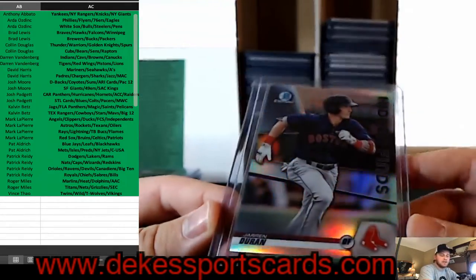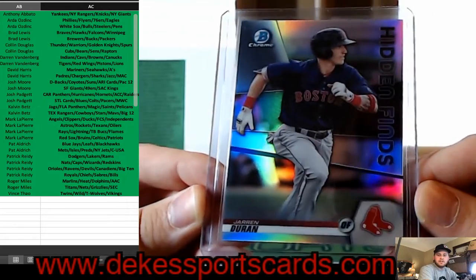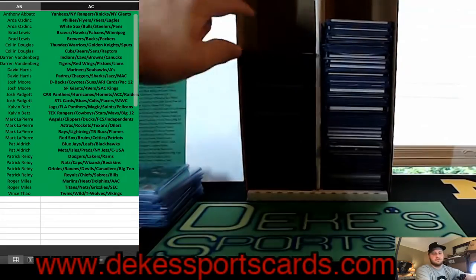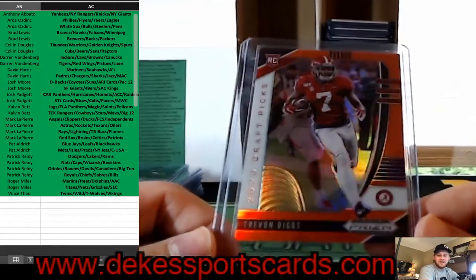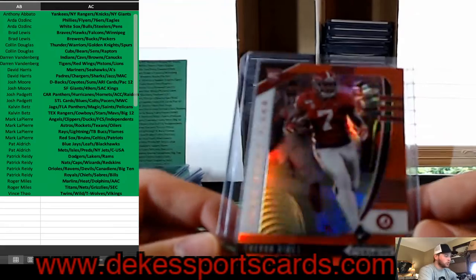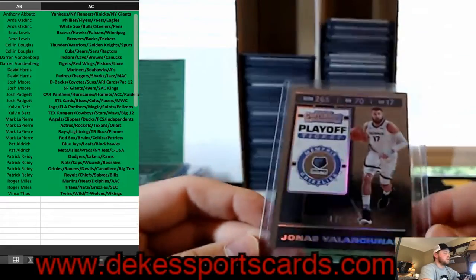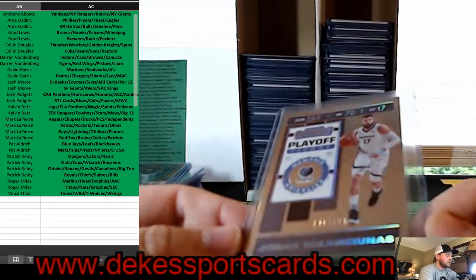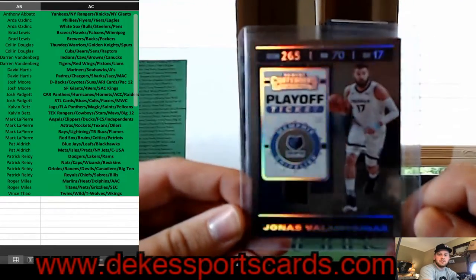From this year's Bowman, Hidden Finds Parallel of Duran — he is a stud for the Red Sox. Trevin Diggs for the SEC spot from Alabama — a rookie and that is an Orange Parallel from Draft Picks. We have a Valanciunas from this year's Panini Contenders, Playoff Ticket out of 199 — for the Memphis Grizzlies.